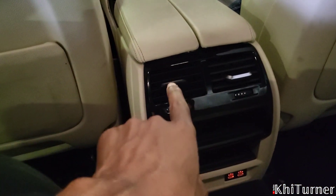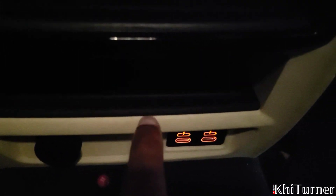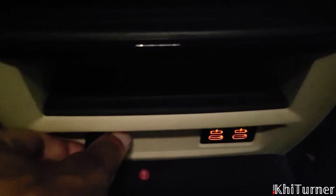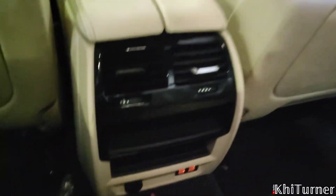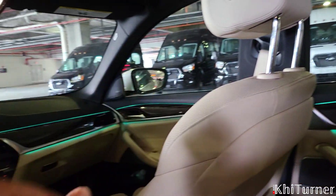You also got climate controls in the back — you can control sliders and things like that. And there are two USB Type-C ports and a cigarette lighter. So you got a lot of amenities back here to just kind of chill out. You can pull down a little lever and store things, and there's even a pass-through into the back so you can get a few things from the back side through the car.